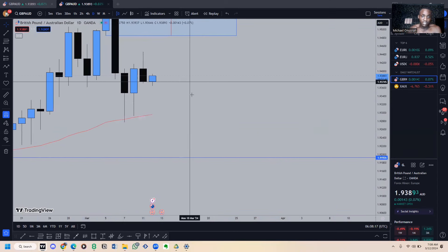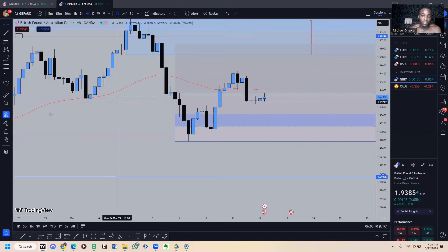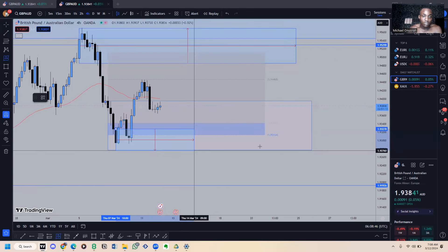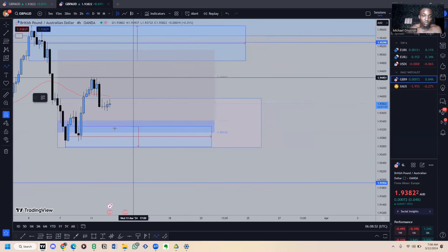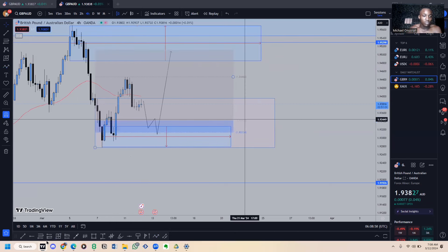What I could see right now is maybe a retracement back to this area, because you can see this area created a high. If price can retrace a little bit inward — to the 78.6 level — and trade into this region exactly as you can see here, then maybe I could be really interested in a long position. But other than that I'm not really interested in this one currently.